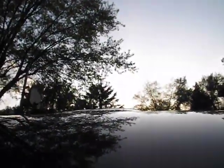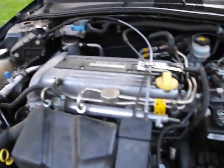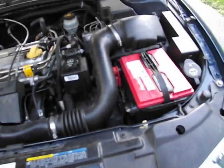Just take a look under the hood here. 2.2 four-cylinder. Near mint condition. Recently we got a new battery for it. But it still runs decent for a 11-year-old car.